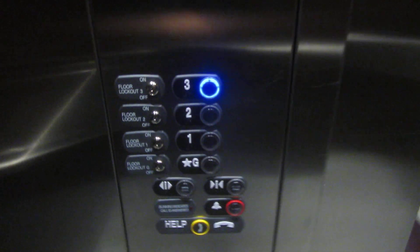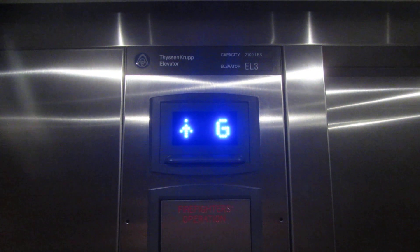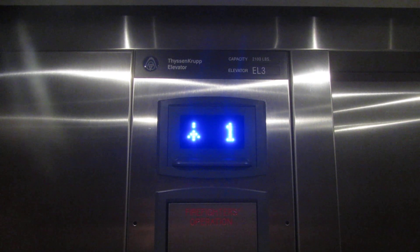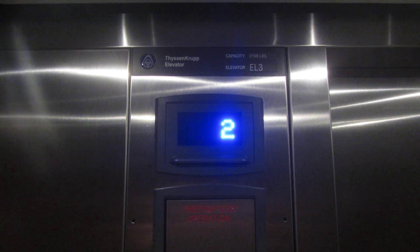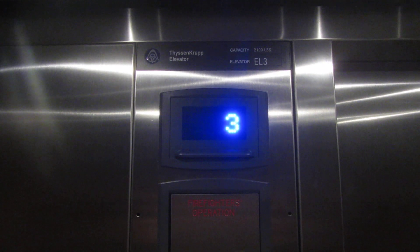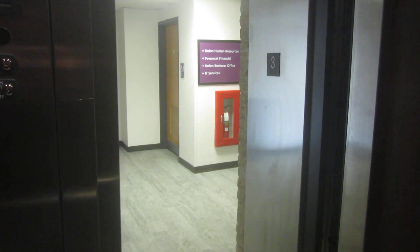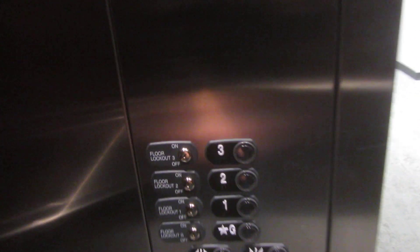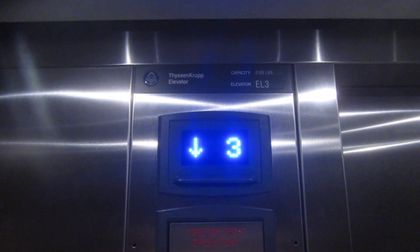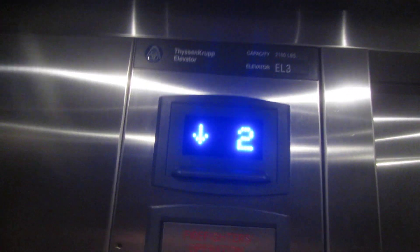Let's go to 3. I may not be able to tell over the noisy fan, but this is actually traction. Let's listen — it might be a Synergy. Yeah, I can feel it. This is definitely a Synergy.